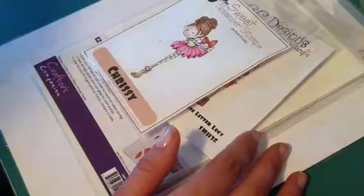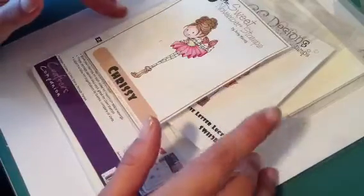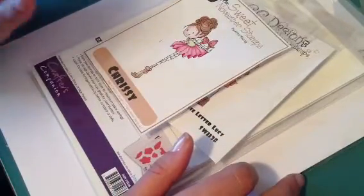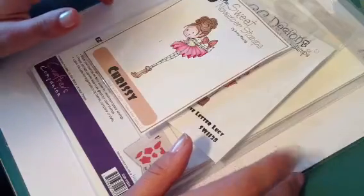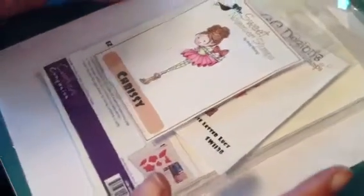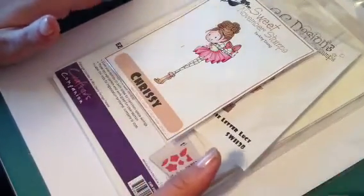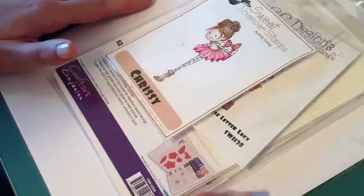I also wanted to announce really fast that for my shop Hot Rods Boutique, I have put all of my Kenny K stamps and my Mind's Eye things in the clearance section now, and I've lowered the prices on those. Please go on over and check that out — if you go to my shop on Etsy, just click the clearance section and all that stuff is right there.